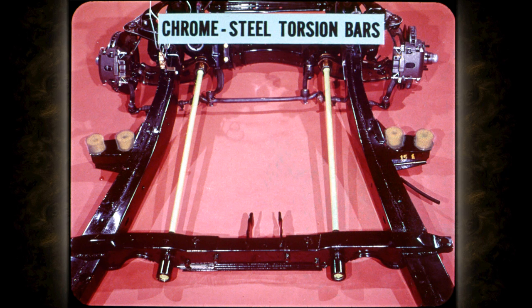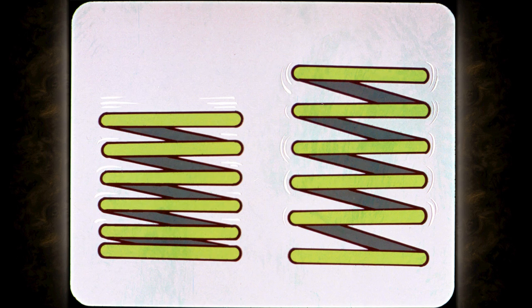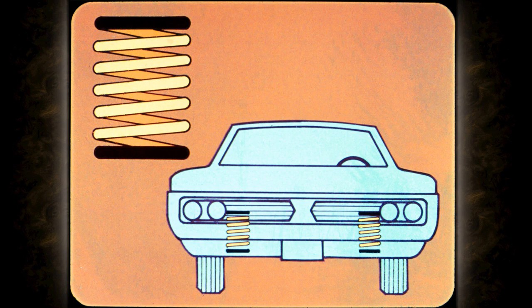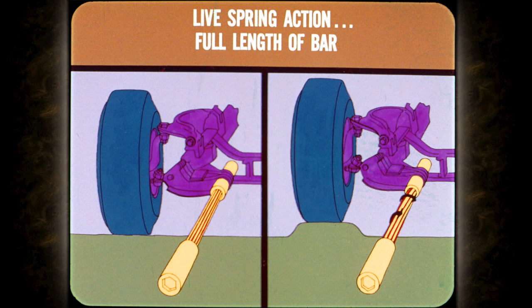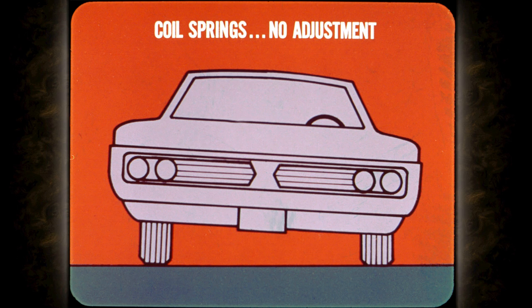Chrome steel torsion bars are the heart of all Chrysler Plymouth suspension systems. Torsion bars work harder to control the ride than other types of springs — they're more efficient. A coil spring's first coil at each end contributes almost nothing to springing action; they're dead ends that merely hold the spring in place. In a torsion bar, live springing action extends the full length of the bar — over 95% of the torsion bar is working to control the ride. What's more, torsion bars can be adjusted with an adjusting lever and bolt to raise the front of the car. With coil springs there's no adjustment — if a coil spring sags with age the car leans to that side, and the spring must be replaced or shimmed. Expensive either way.